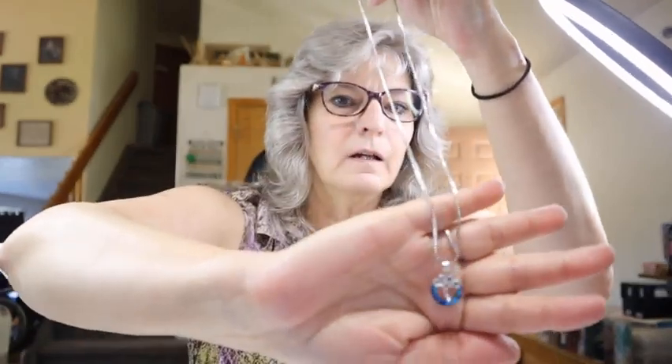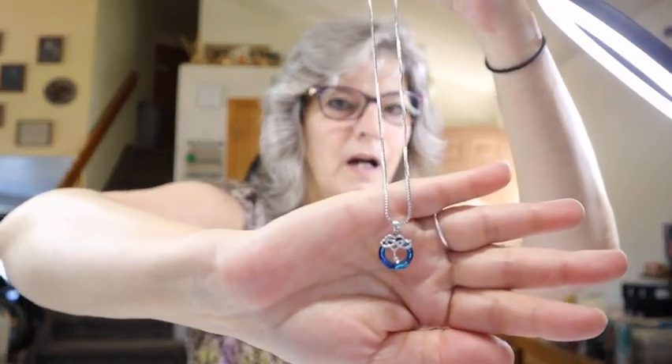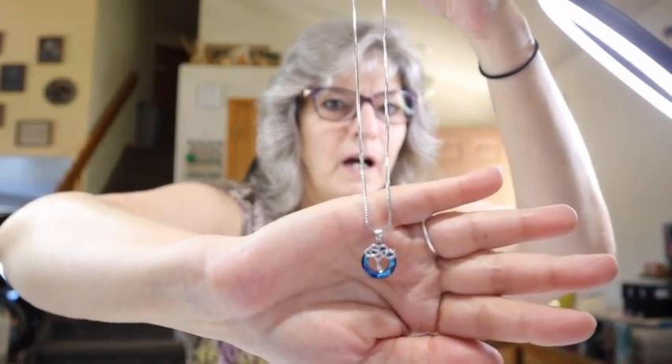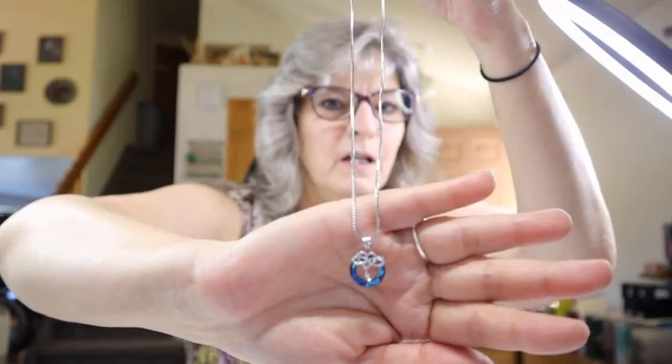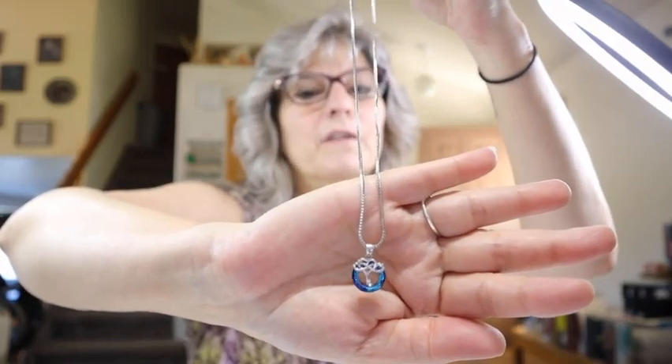Next is another necklace — a heart love pendant. It's kind of Celtic looking, and that's why I got it. Anybody who knows me knows I am in love with my Irish heritage — anything Celtic, shamrock, green, you name it. I have a four-leaf clover tattoo that my son got me for my 50th birthday a couple of years ago. I really, really like this necklace.